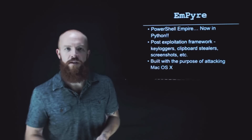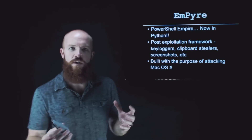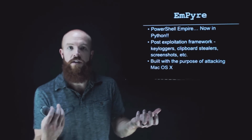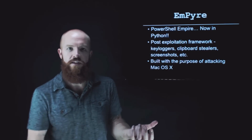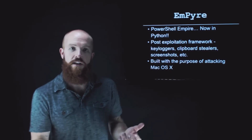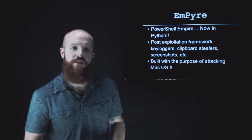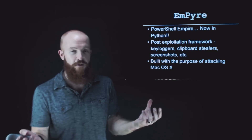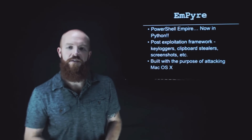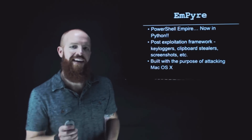I personally came up against a few Mac environments, and it's going to be great having a toolkit to not only control via command shell but also perform post-exploitation activities. They actually ported over the get GPP password functionality, which goes out to a domain controller and looks for clear text passwords you can pull out of group policy preference files. It's going to be very similar to the way PowerShell Empire works, but in Python now. Check that out if you're a pen tester coming up against a Mac OSX environment. Check out Empire.